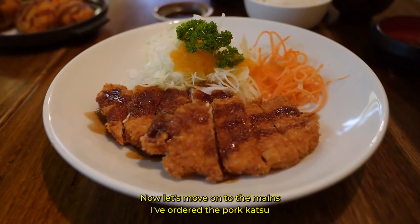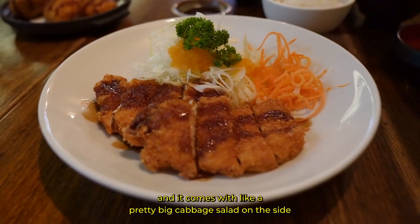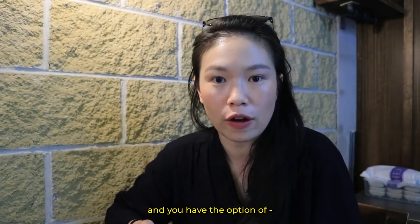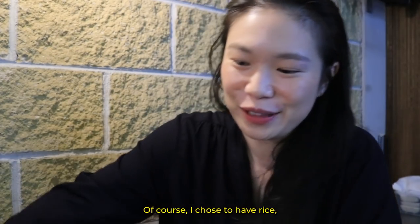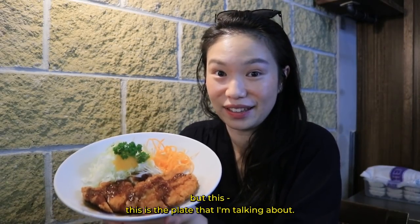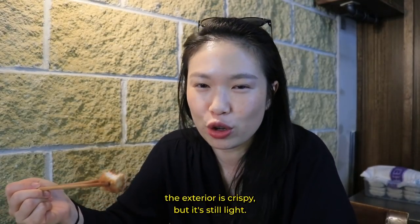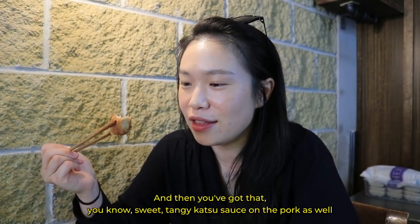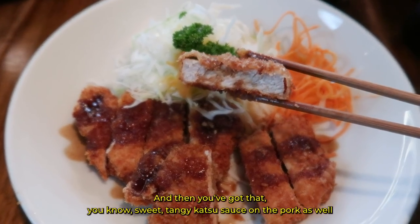I've ordered the pork katsu and it comes with a pretty big cabbage salad on the side. You have the option of choosing to have rice or not — of course I chose to have rice. But this is the plate I'm talking about. The exterior is crispy but still light, and then you've got that sweet, tangy katsu sauce on the pork as well.